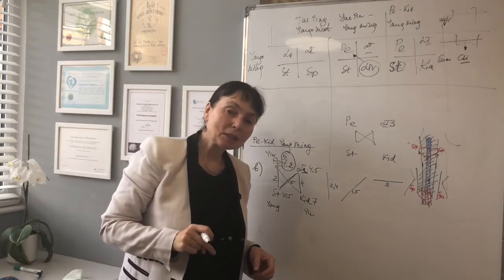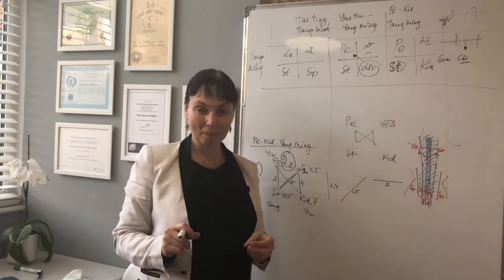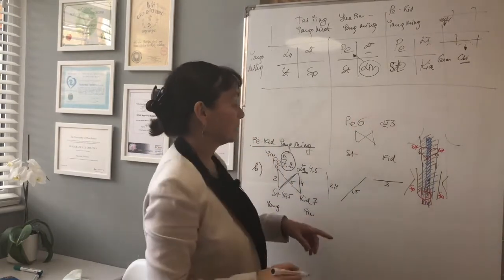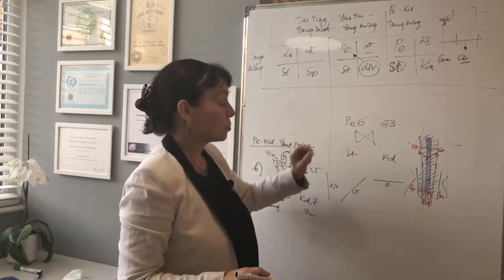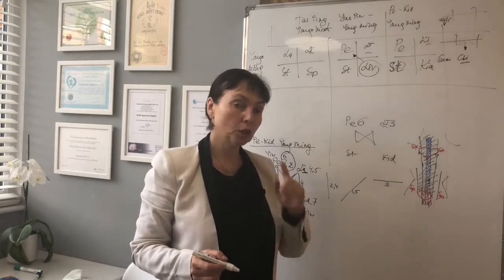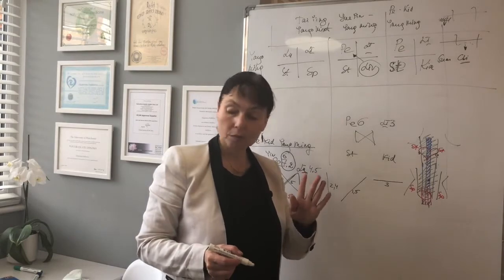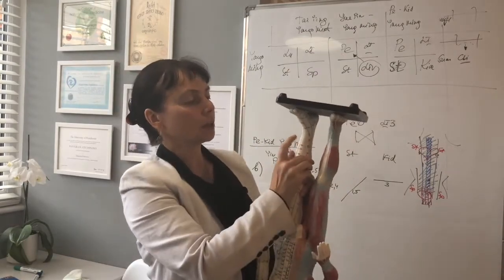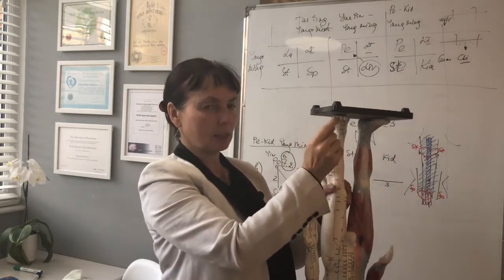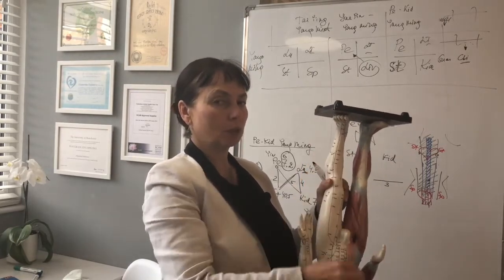On the pericardium meridian, what is the best point in TCM for heart conditions? Pericardium 6 — absolutely correct. If we project the body onto the leg as a reverse image, where is the point for the heart? This is the body, this is the head, this is the trunk — the heart is at 40.5.